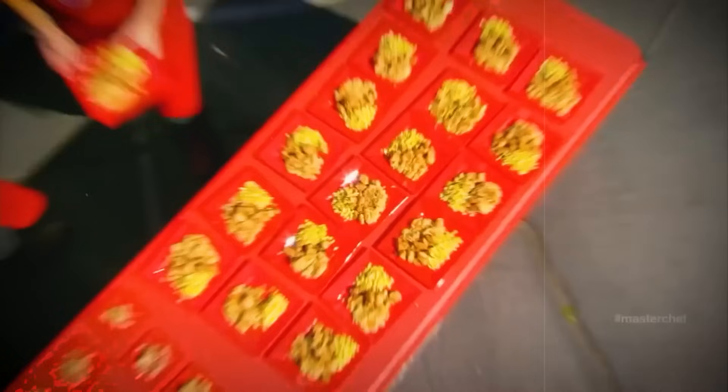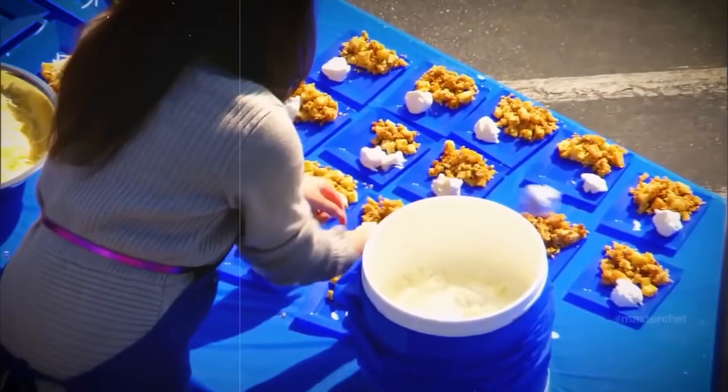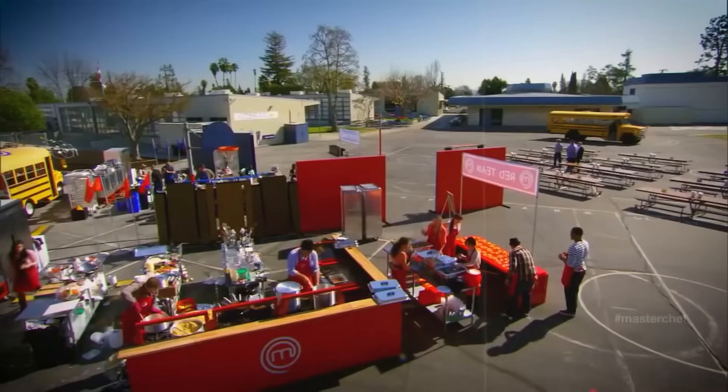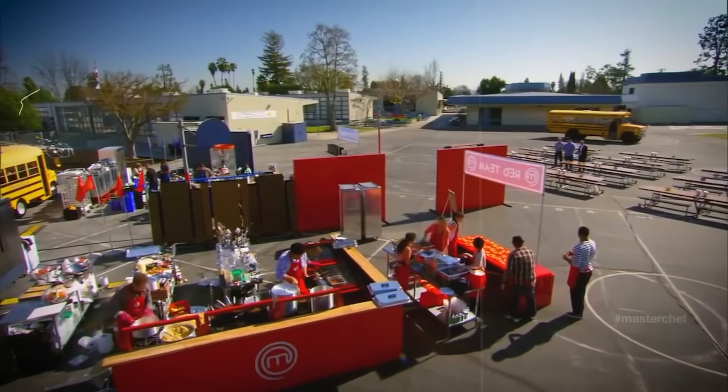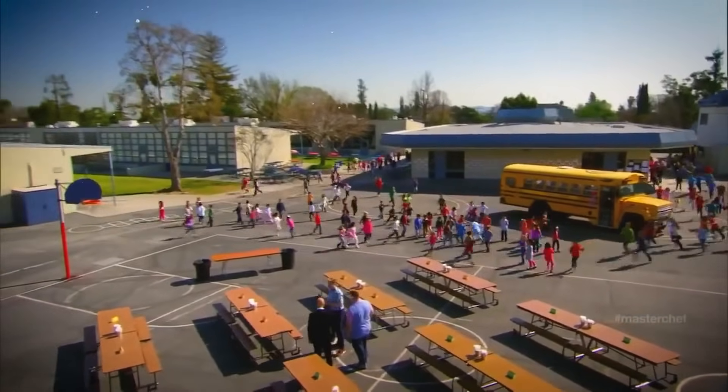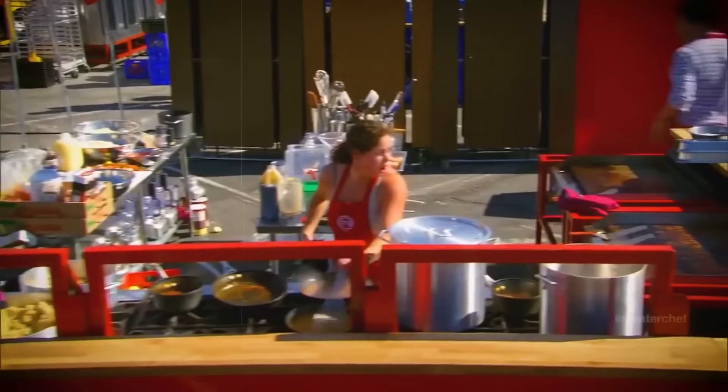Here comes an episode where one contestant presented food that left Joe unimpressed. But it turns out his sour attitude isn't restricted just to adults — he's way meaner with the kids, and this was evident in one of the episodes of MasterChef Jr. Just pay attention to Joe's face here for a moment.